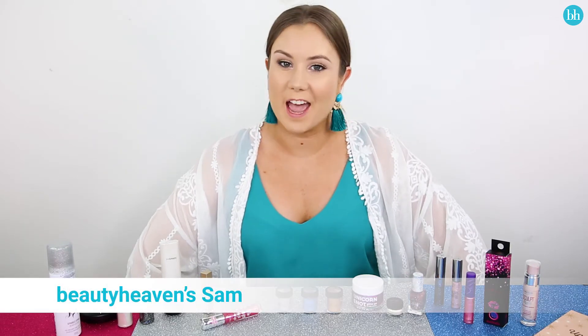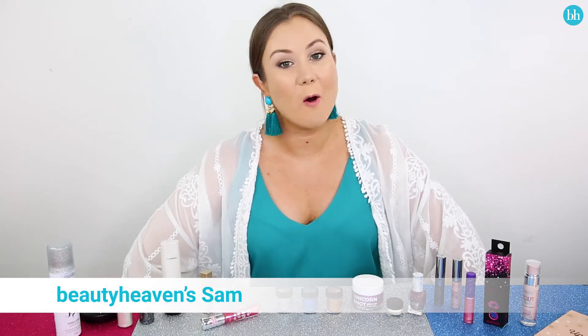Hey Beauty Heaven Babes, it's Sam and I'm here to share with you some of my all-time favorite glitter products.